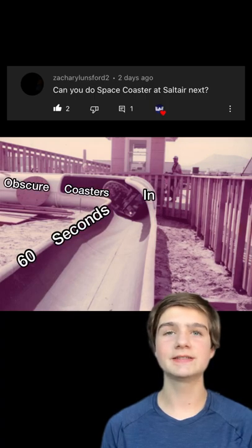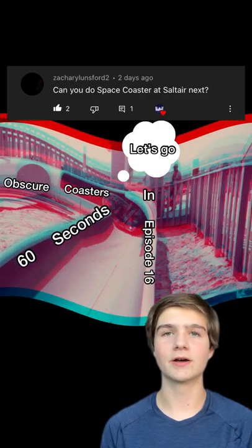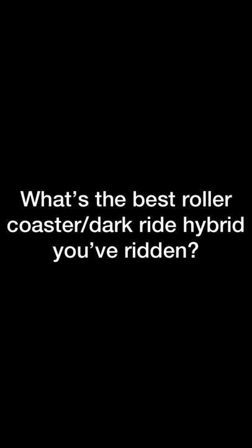Welcome back to Obscure Coasters 60 Seconds, episode 16. Let's start out with a question: what's the best rollercoaster dark ride hybrid that you've ridden? For me, it's probably Revenge of the Mummy at Universal Studios Hollywood.